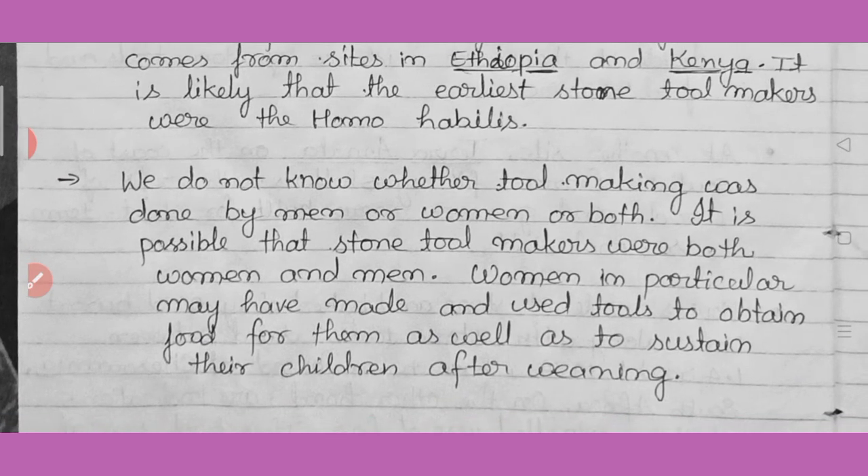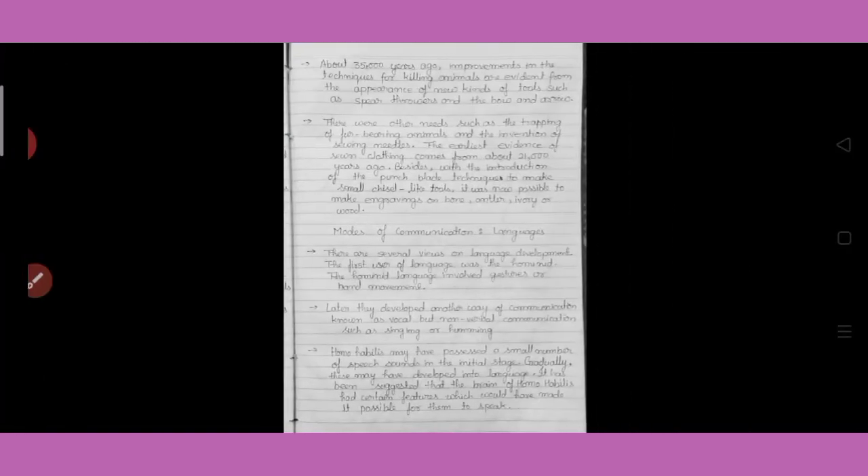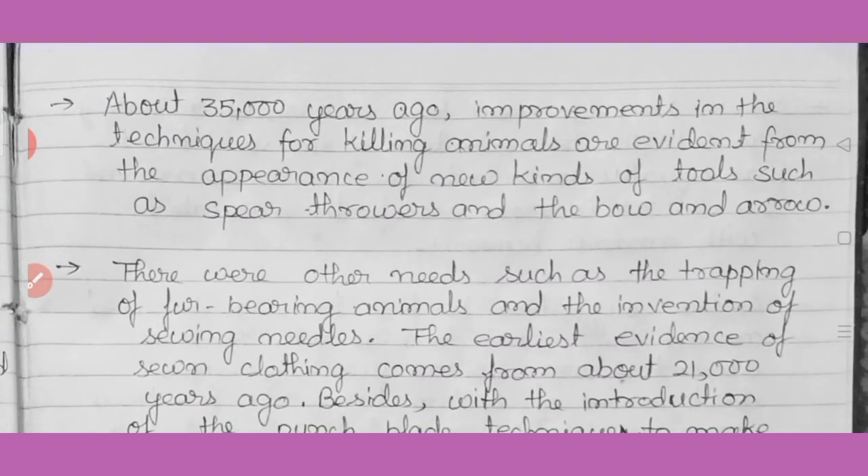We do not know whether tool-making was done by men or women or both. It is possible that stone tool makers were both men and women. Women in particular may have made and used tools to obtain food for themselves as well as to sustain their children after weaning.